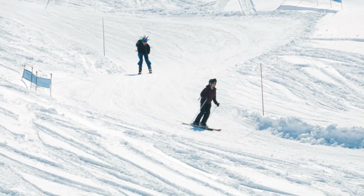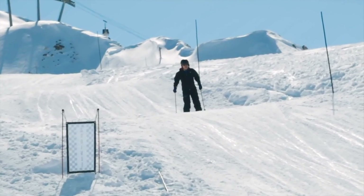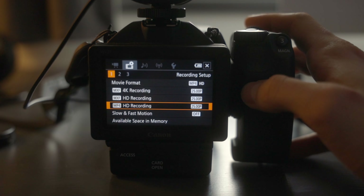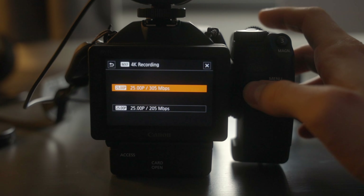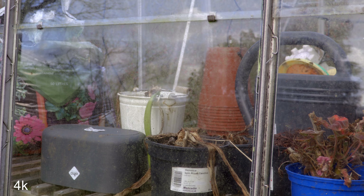You might imagine that going from 1080p to 4K would result in files that are four times larger. After all, 4K is four times the resolution of 1080p, and in some cameras I guess that is the case. However, the XC10 does 35 megabits per second for 1080p, and for 4K it does 305 megabits per second, which is nearly nine times larger. So I want to see if this massive jump in file size is worth it. Let's have a look at some footage.